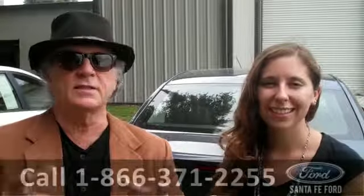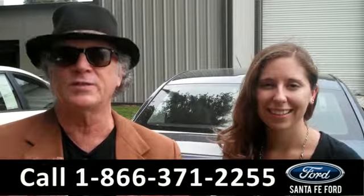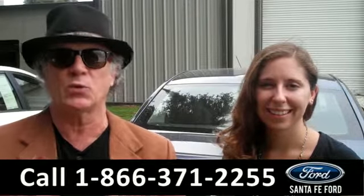Hey, this is Randy and I'm Ashley. SantaFeFord.com near Gainesville, Florida, right off of Interstate 75 at exit number 399.